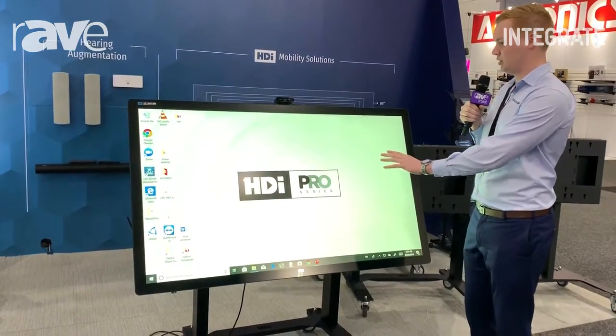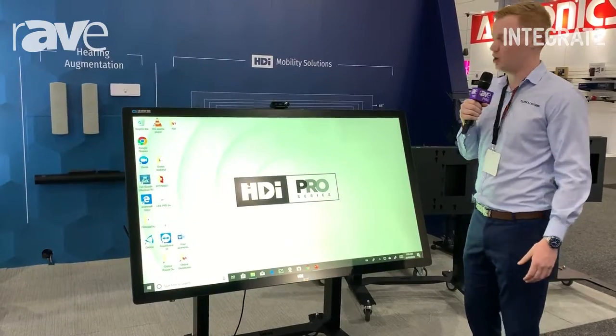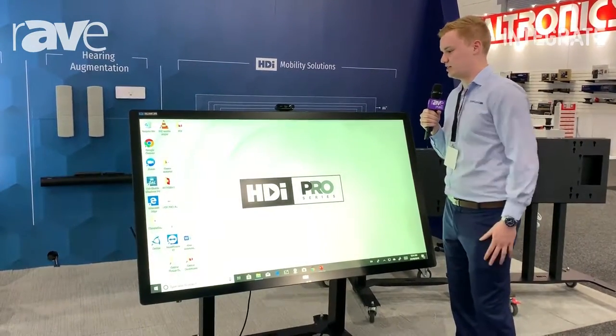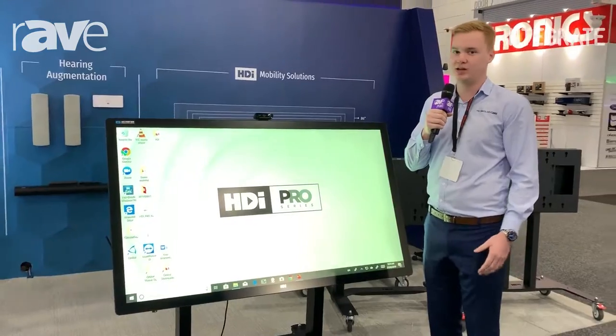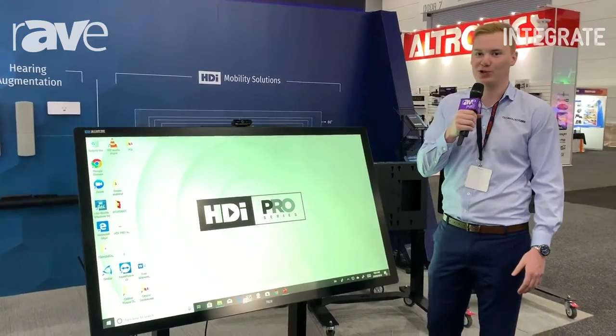60 points of touch on this, and it is set at a very exciting price point for an optically bonded screen. It is the latest and greatest technology. For more information on this one, feel free to visit our website at www.technologycore.com.au.